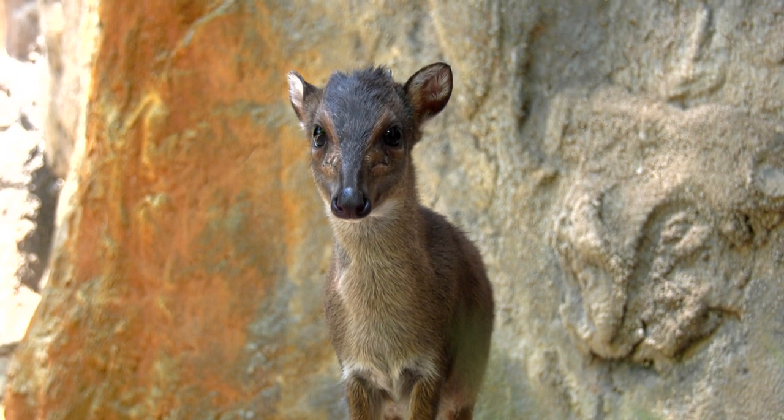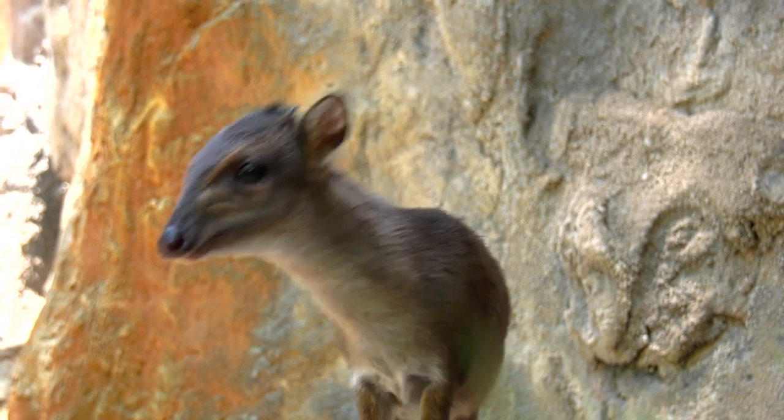Blue dikers are at risk in the wild mostly due to habitat loss. They need lots of really dense forest undergrowth to hide and find their food in, and so if that is destroyed in the wild it doesn't give them as many safe places to live.